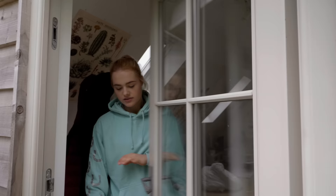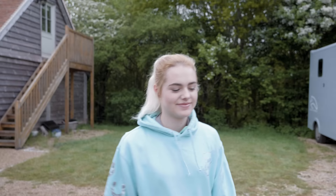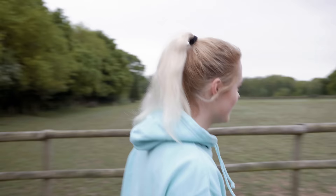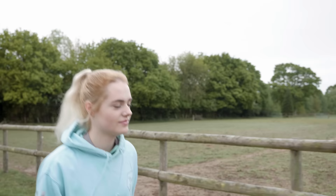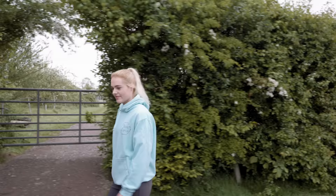Hello everybody, this is me and welcome to my spring morning routine 2020. Ever since I got my new horse Joey, so many of you guys have been asking for an updated morning routine. I don't think I've ever done a spring version before, because obviously my morning routine does change a little bit depending on the season.